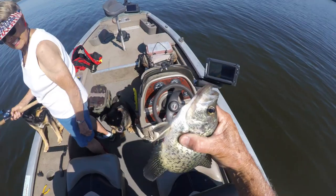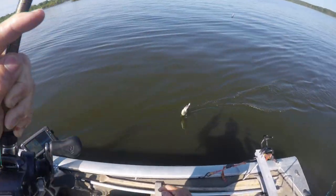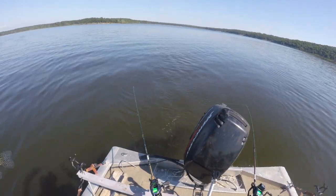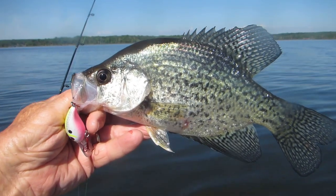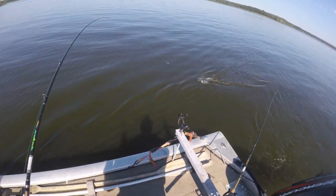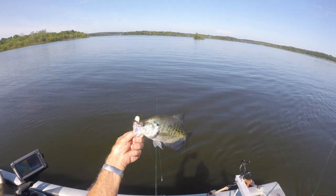Something took a bite out of his tail. Oh, nice crappie! I love that color. I don't think I have one like that. Catching them all on this same lure — every one of them on that lure. I don't think I have one like that.